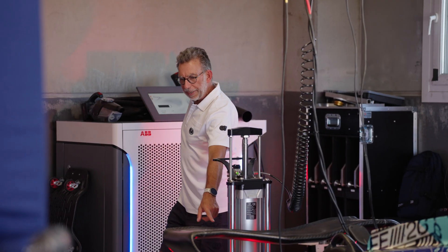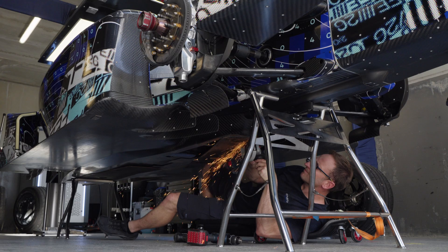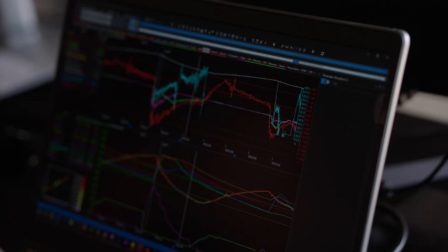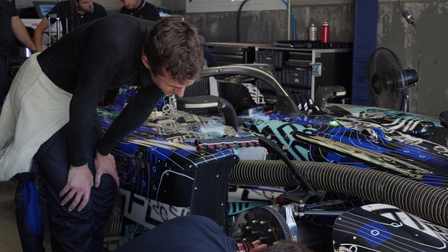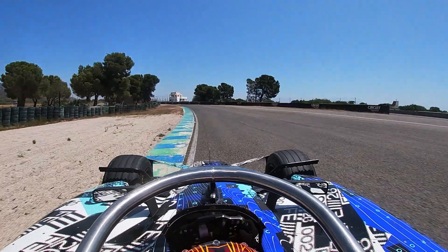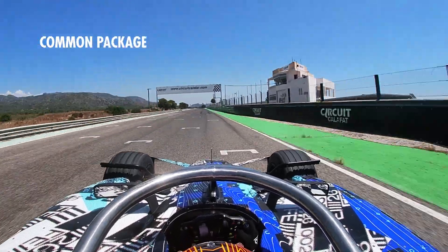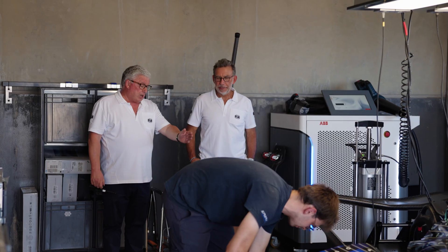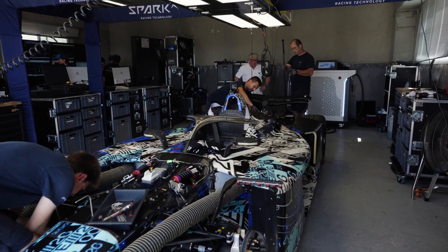FIA is here to define the technical specificities of the car, the specification of the parts which will be provided, and to deliver to the manufacturer the base for the development of the fourth generation of Formula E car. FIA built various standards to be able to supply the components agreed with the promoter and manufacturers, to be part of what we call the common package.